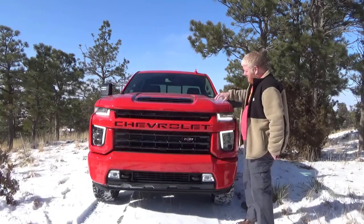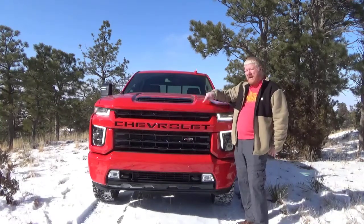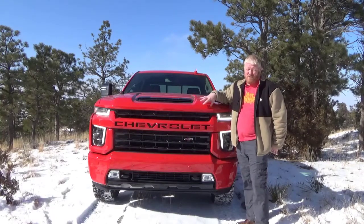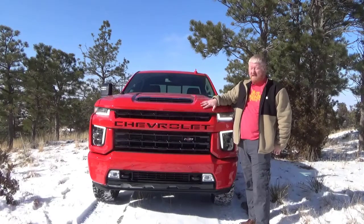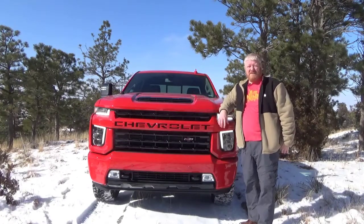This particular one is in the red hot — aptly named red hot — pink color, a beautiful color. I love this. I've had several people compliment on that too.